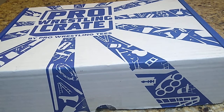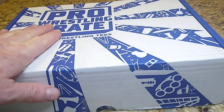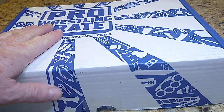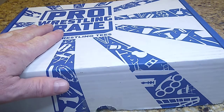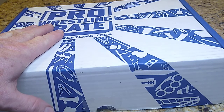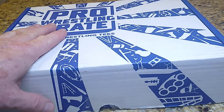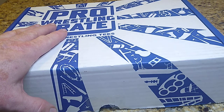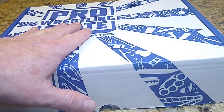Hello and welcome once again to the Thrifty Collector. I've got a pro wrestling crate — this is April's. I'm about a week behind on that, and I just realized I didn't do a video for my February-March, which I barely opened those. Just been so slammed crazy at work trying to get everything done. So let's go ahead and open this up.